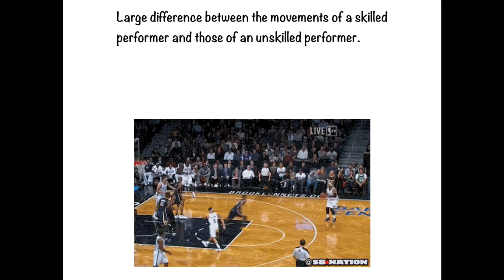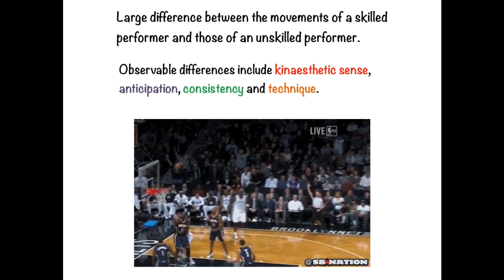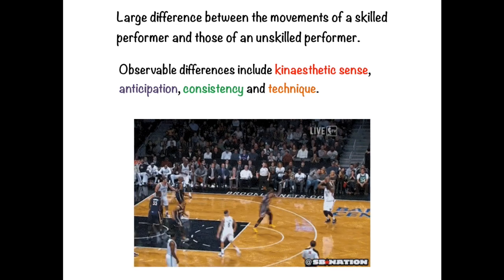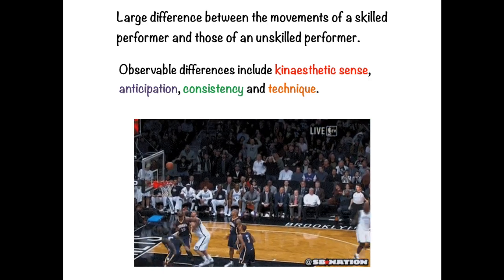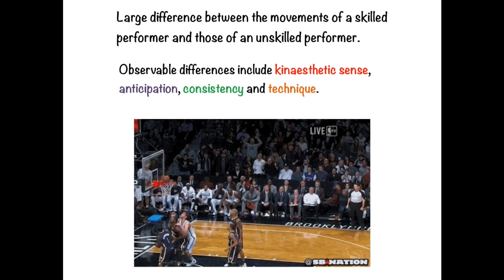There is a large difference between the movements of a skilled performer and those of an unskilled performer. The observable differences include kinesthetic sense, anticipation, consistency, and technique. The movements of skilled performers have certain observable qualities — they look smooth, effortless, free-flowing, and are usually always successful.